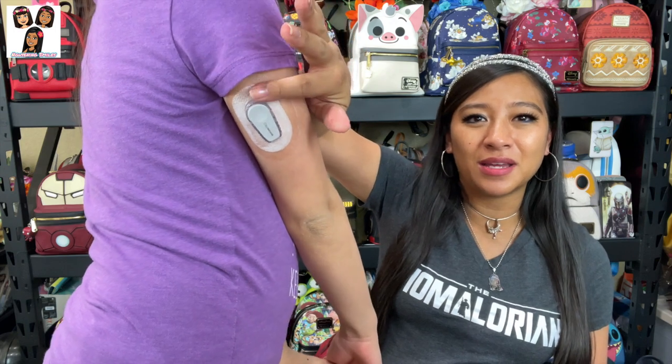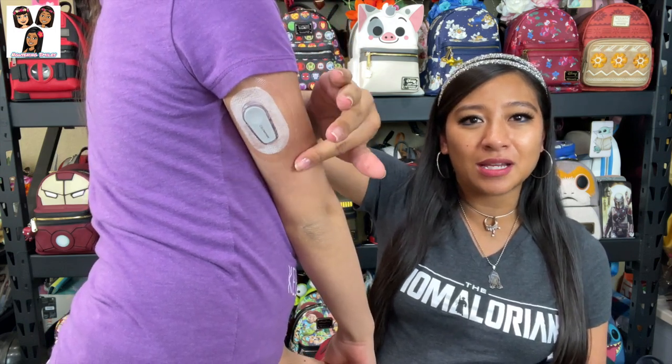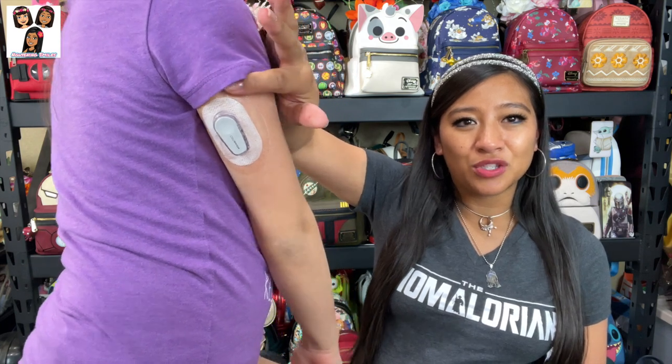Also today Natalie got her glucose monitor. For those of you who have been following us, Natalie was diagnosed with type 1 diabetes fairly recently, so her endocrinologist's office is letting her test out a glucose monitor so we can see if we like this one or some others. It links to her phone fine, but getting it to share the numbers with me is not working yet, so I'm going to figure that out.